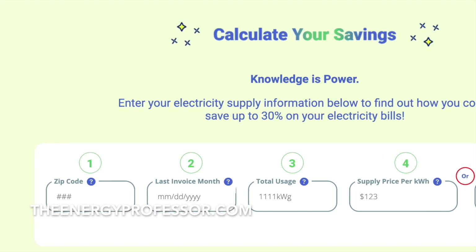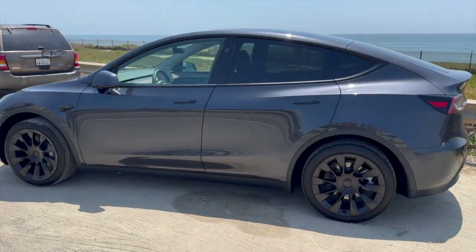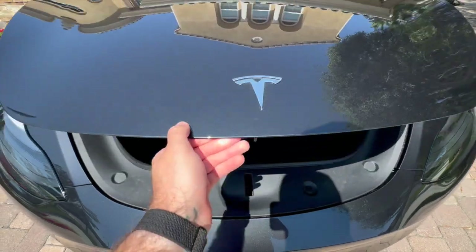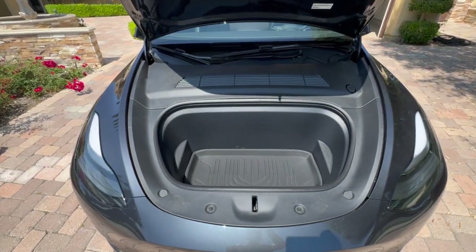There are two types of wall chargers that Tesla offers: the Tesla wall connector and the Tesla mobile connector. For the sake of this video, we are going to discuss the Tesla wall connector, as it is the main charger most Tesla owners purchase for its quick charging capability at home.